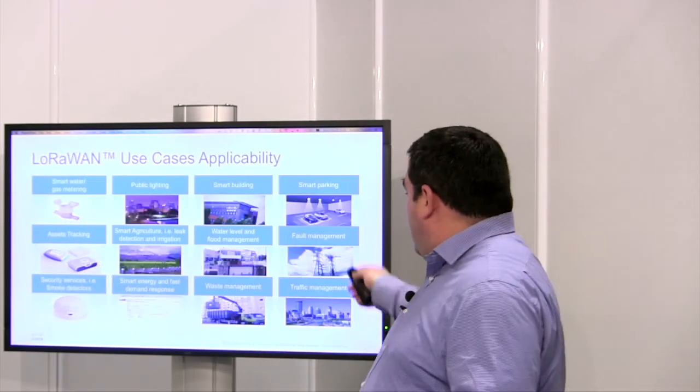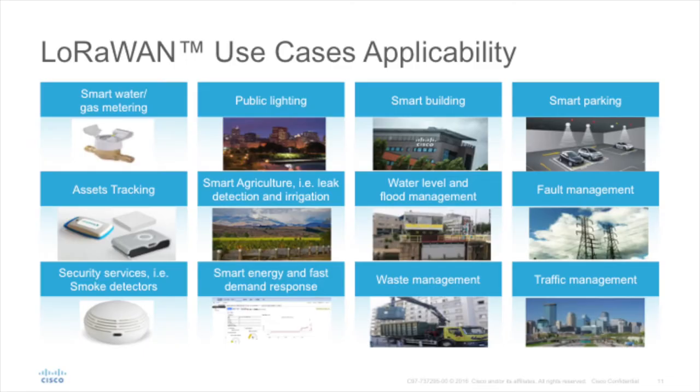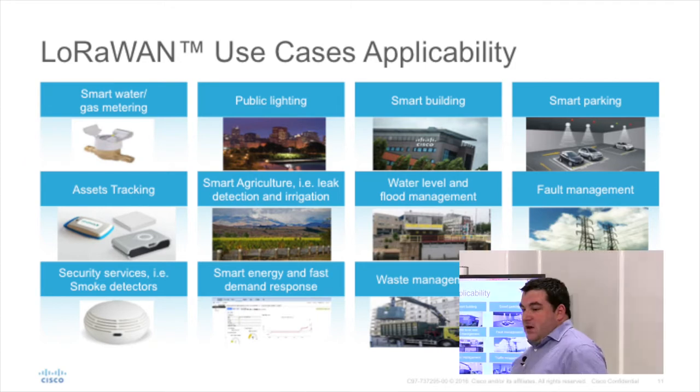What Cisco has done — and there are more use cases here — includes smart parking, smart building, public lighting, asset tracking, and waste management. Pretty much anything you find in real life where you can sense, you can now put a very cheap sensor whose battery is going to last around 10 years and get information, like whether a trash bin is full or empty.